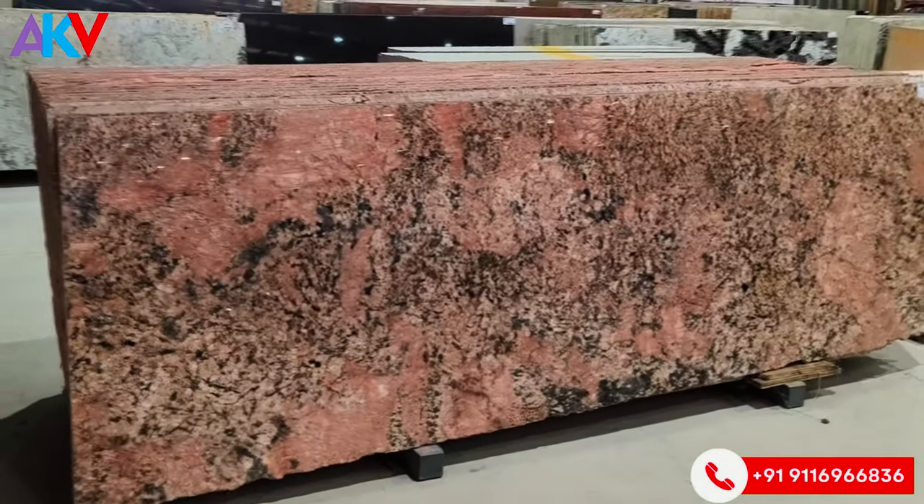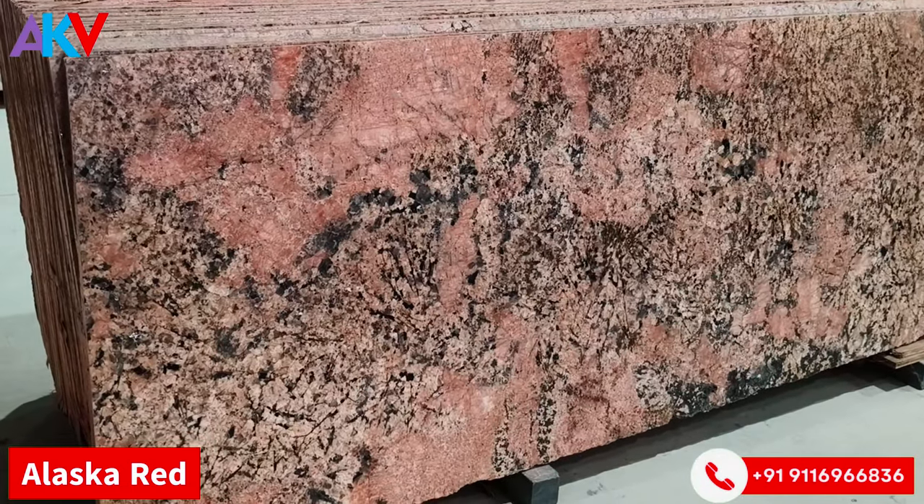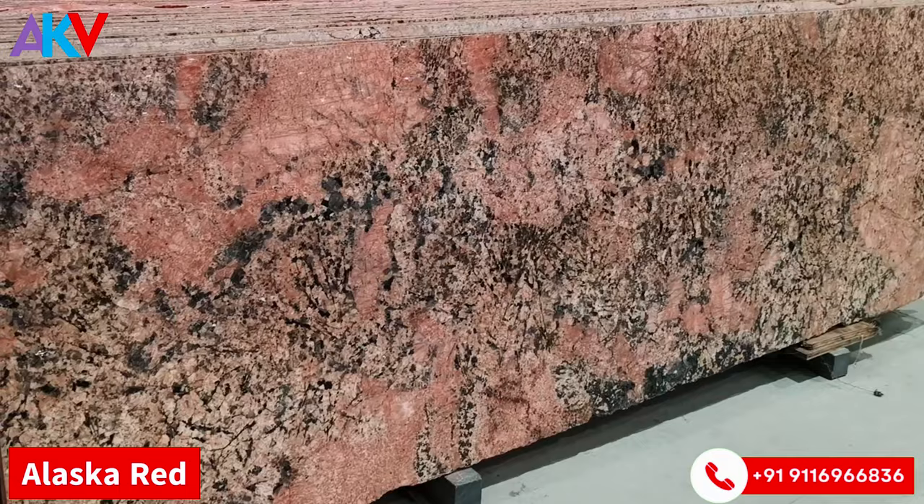Now, last but not least — Alaska Red granite, a very fine, luxurious quartzite from India.